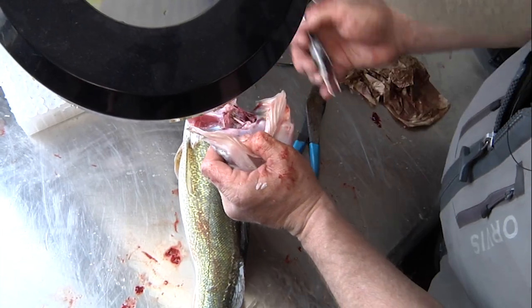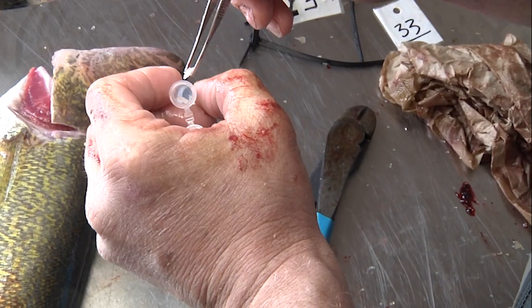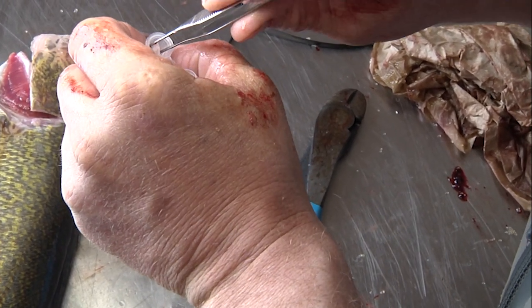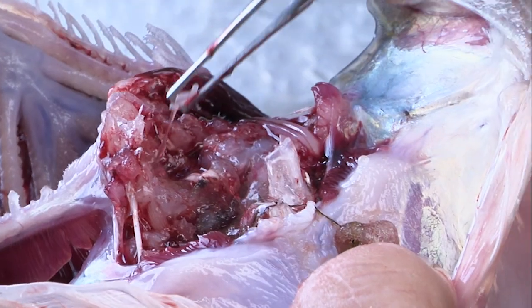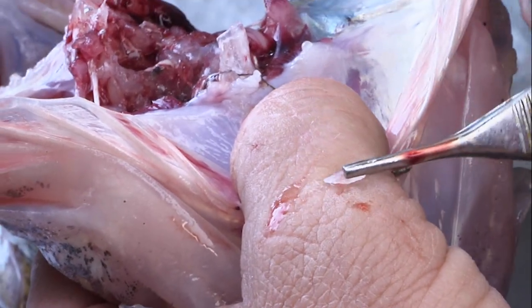Biologists then age the fish by extracting otoliths — ear bones from the fish that, when viewed under a microscope, show rings that can be counted, like a tree, to tell how old a fish is. That data is used to calculate the annual mortality of walleye in Buffalo Bill, and when paired with other information, allows biologists to determine if the population is growing or shrinking.